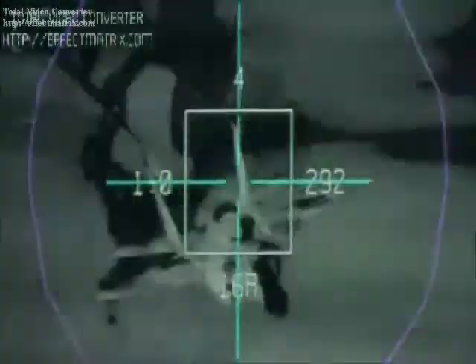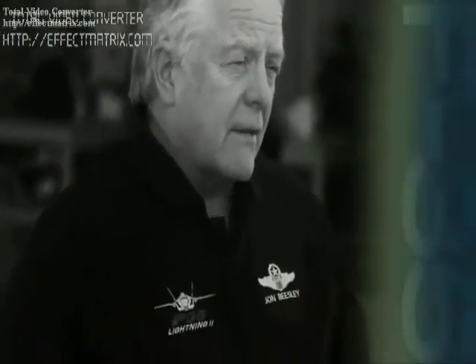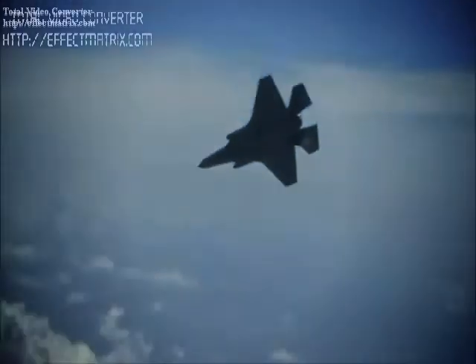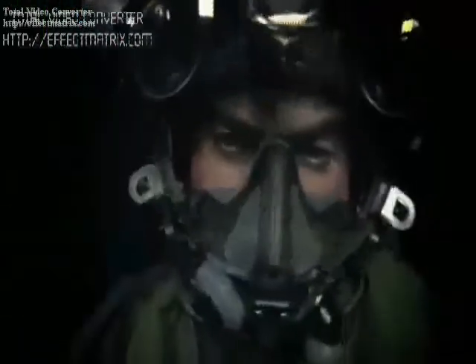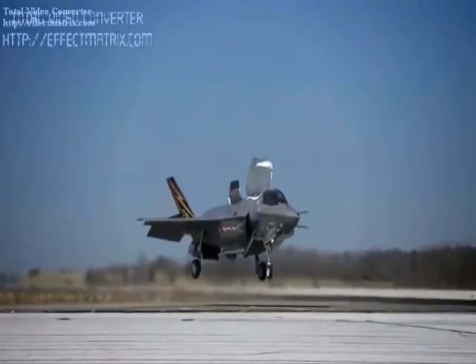This system is lighter than the preceding generation of STOVL designs, such as those in which all of the lift passes through the main fan of the Rolls-Royce Pegasus engine.